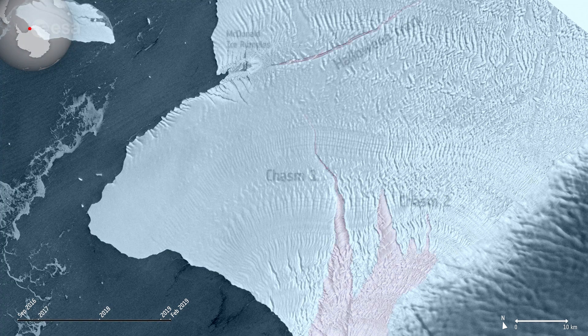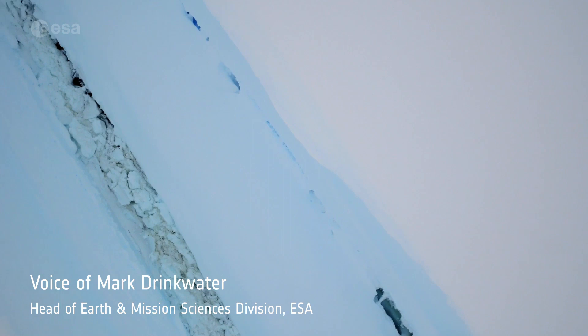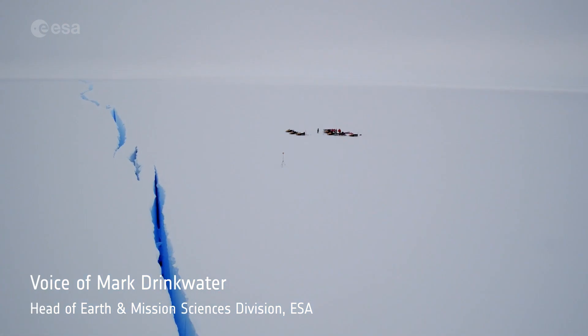It was only a matter of time before it would meet the Halloween Crack — first spotted on, you guessed it, Halloween. After several years on watch for Brunt iceberg carving, we finally witnessed a long-awaited separation of the western Brunt Ice Shelf as iceberg A81.